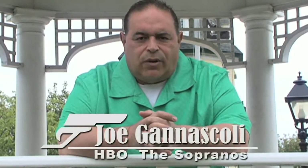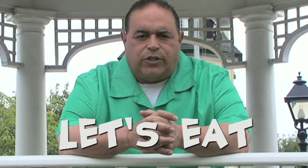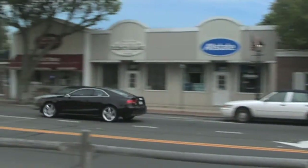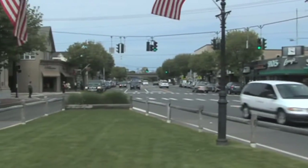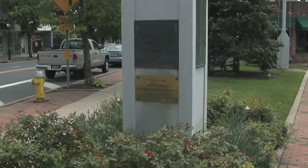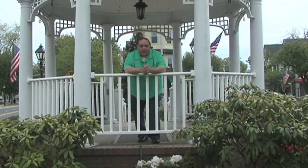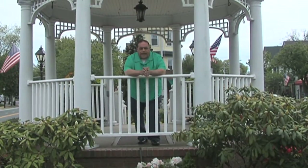Hi everyone, this is Joe Ganascoli and this is Let's Eat with Joey G. Today we're in Amityville, Long Island at a really fun restaurant called Fontana's.